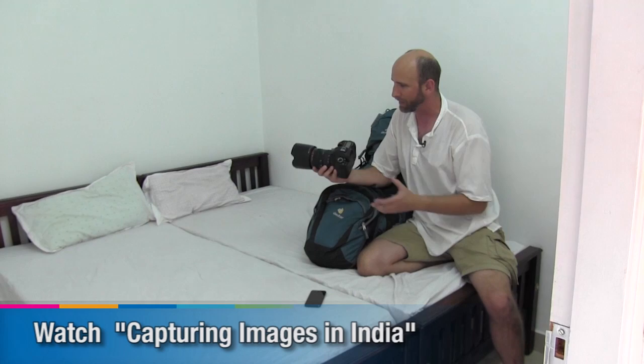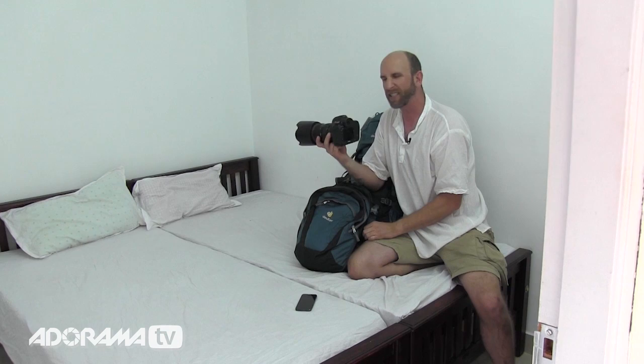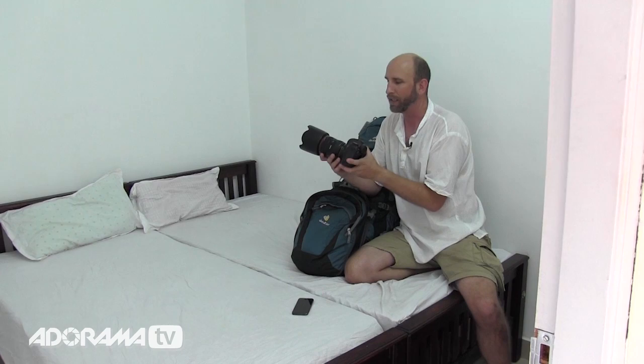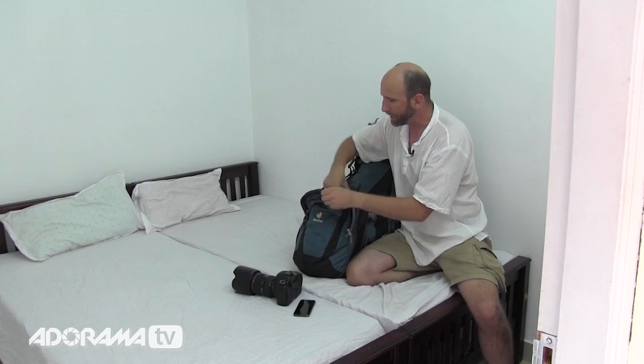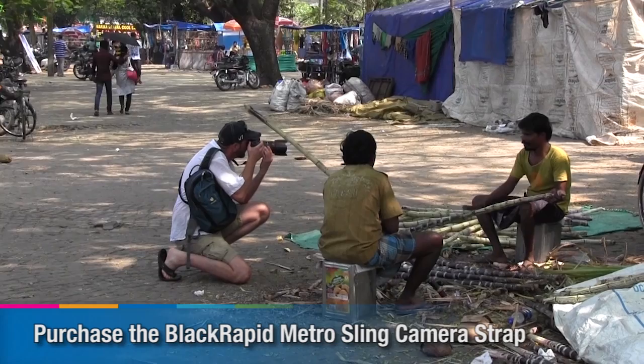That episode is at the Adorama Learning Center — you can look that up. One disadvantage of this camera for this type of travel is it weighs about 6 pounds, which is just too much. I would have preferred to bring a Leica or maybe a Fujifilm X Pro 1 instead of my Canon 5D Mark III, but I chose this because I know it so well and love it. Maybe in the future for this kind of work I would choose something smaller and lighter. To carry it, I'm using a Black Rapid strap, which lets me quickly throw the camera over my shoulder and keep it at the ready at all times.